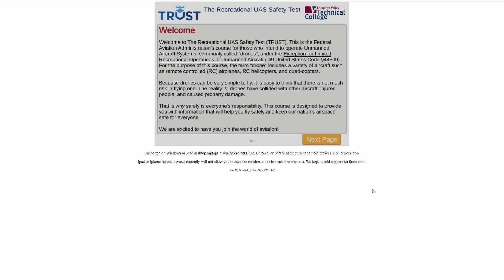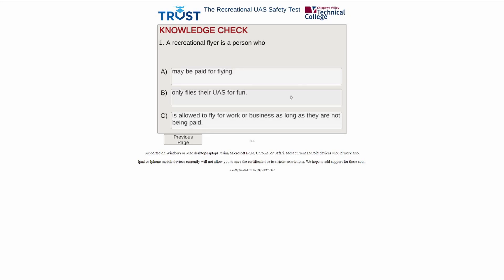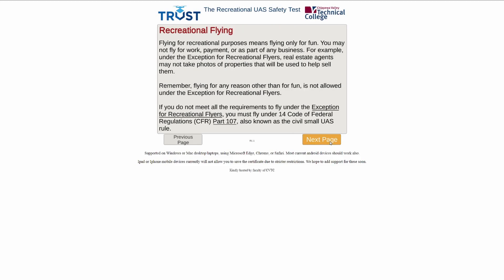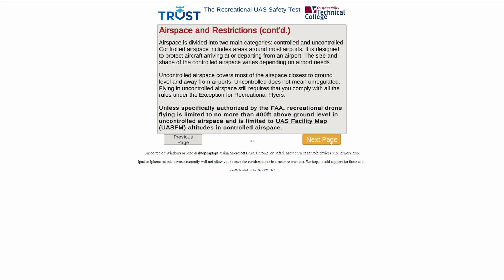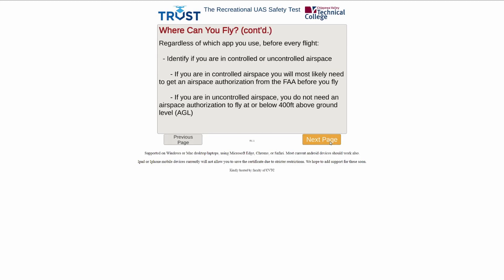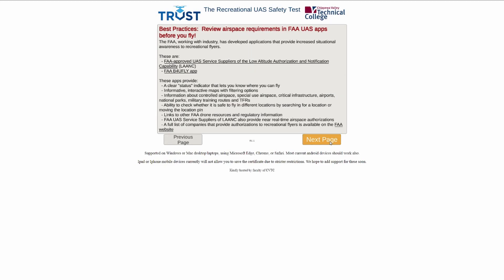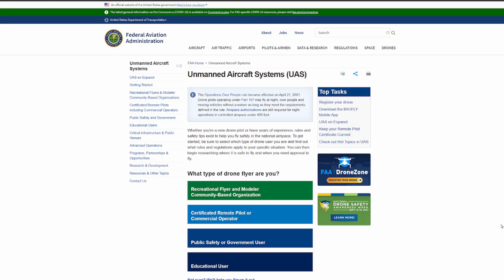It's an online exam and the good news is you can't fail it — if you select a wrong multiple choice answer, you get another shot at picking the right one. It's designed really to educate new recreational drone pilots. I took the exam online from the Chippewa Valley Technical College website. It took me about eight minutes to complete and pass, and I became an FAA TRUST certified drone pilot. I'll keep the certificate with me when I'm flying in case I need to present it to local authorities.